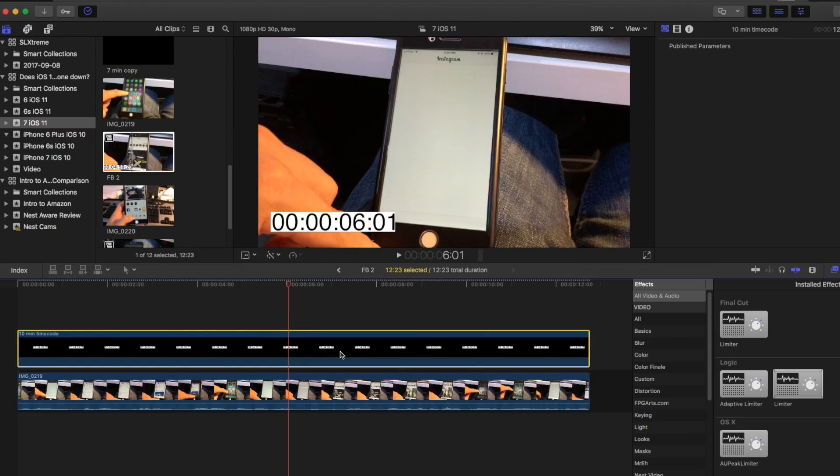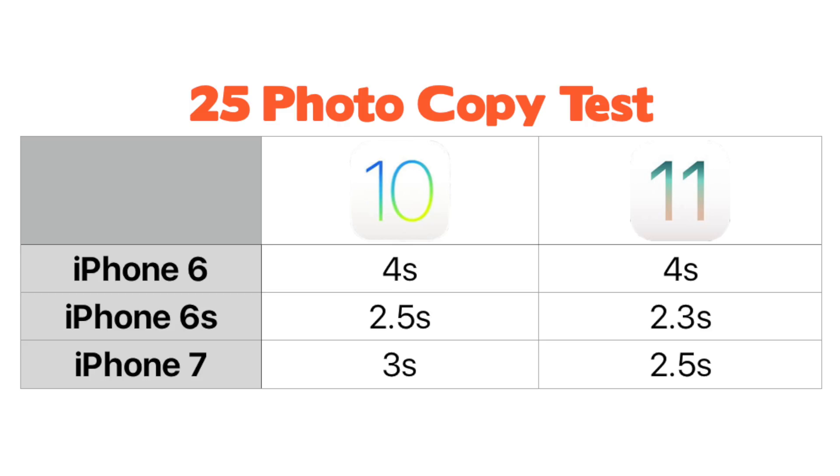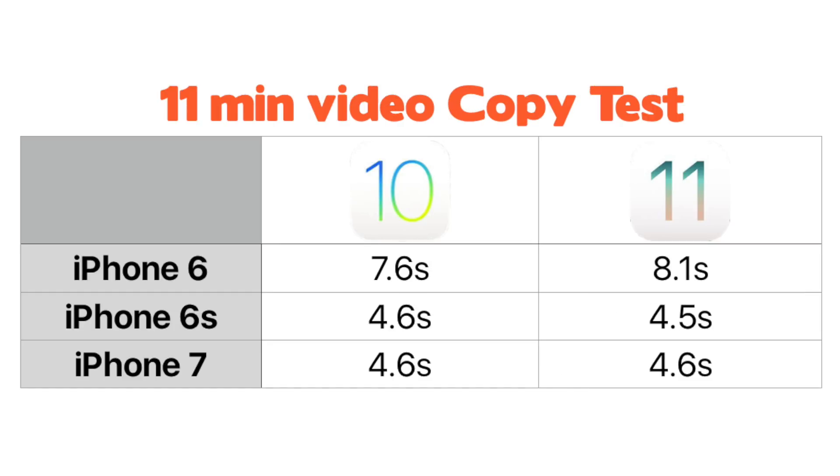With the 25-photo duplication I was surprised by the significant difference between the iPhone 6 and 6s. On the iPhone 6 it only took four seconds, which didn't seem too bad, but it only took two and a half seconds on the iPhone 6s and subsequently on the iPhone 7. When it came to video, the differences were slightly larger as it took the old iPhone almost three seconds more to do the same task.